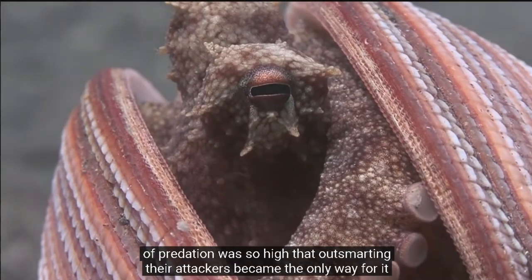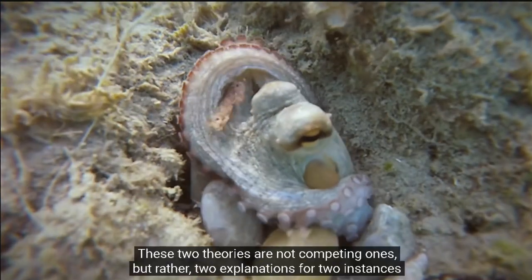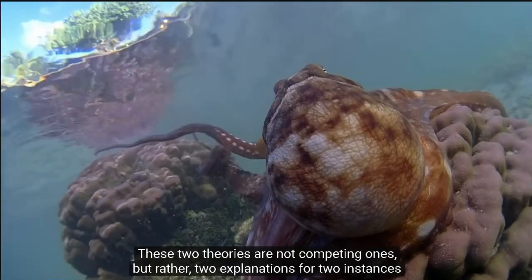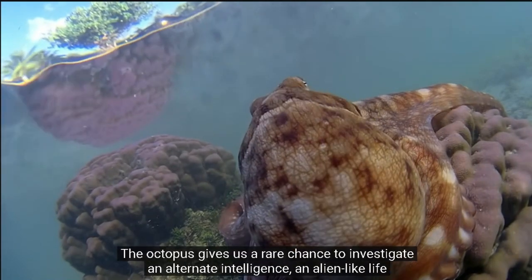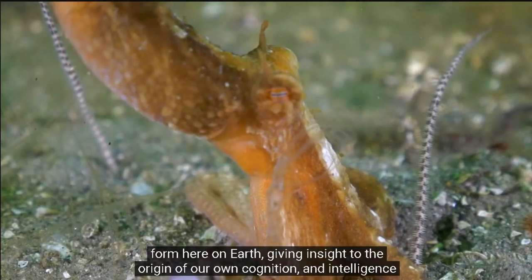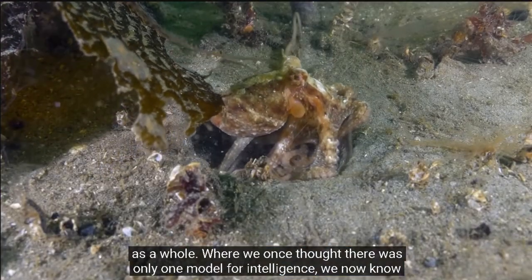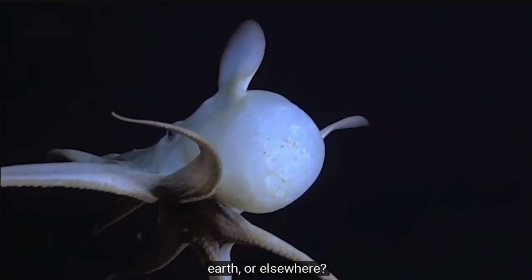When the octopus lost its shell 140 million years ago, perhaps the pressure of predation was so high that outsmarting their attackers became the only way for it to survive. These two theories are not competing ones, but rather two explanations for two instances of intelligence on the tree of life. The octopus gives us a rare chance to investigate an alternate intelligence — an alien-like life form here on Earth. Where we once thought there was only one model for intelligence, we now know there are at least two, and who's to say how many more there could be on this Earth or elsewhere.